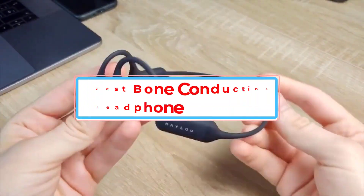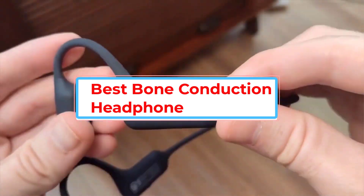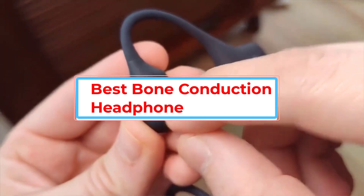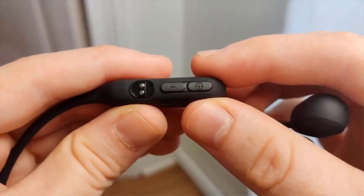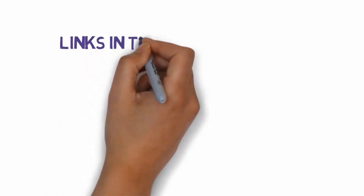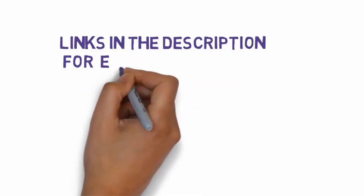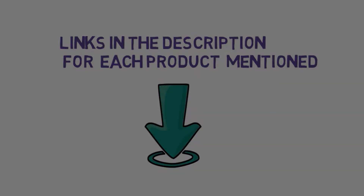Hello friends, I hope you are looking for the best bone conduction headphone, so you have clicked this video. In this video we will discuss the best bone conduction headphones, which are best-sold and have achieved top-rated reviews from customers. If you want more information and updated pricing on the product, please check the description box below. So let's get started.